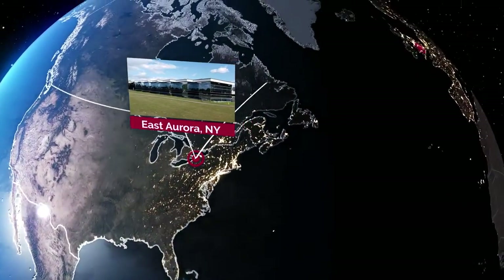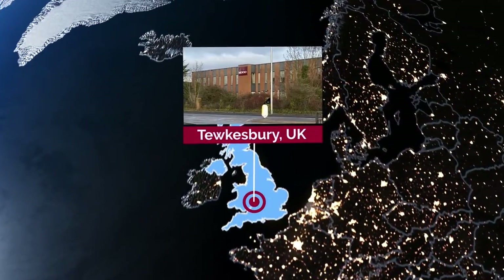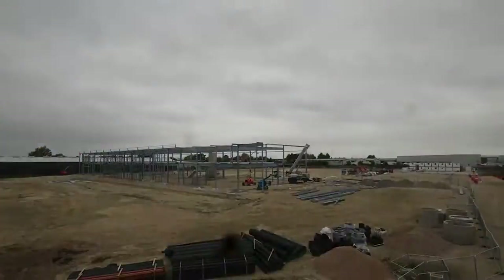Hi, I'm Chloe Steinig and on today's Moog Minute we'll travel halfway across the world virtually to our aircraft group location in Tewksbury, UK, to share some exciting news about their expansion into a brand new facility.